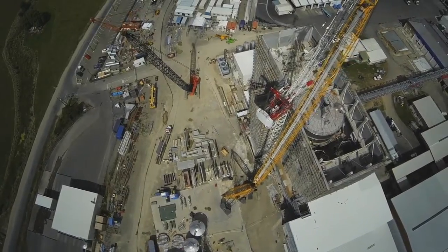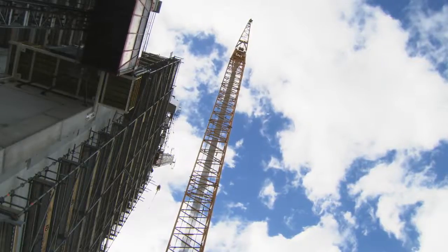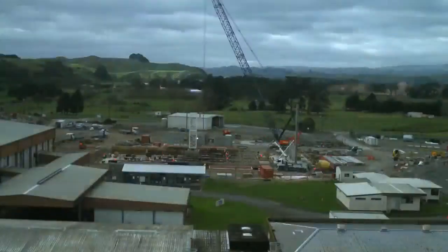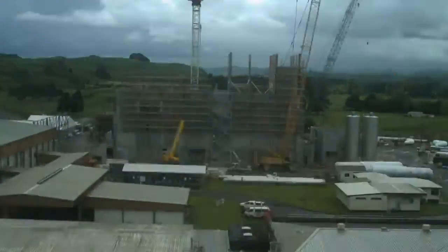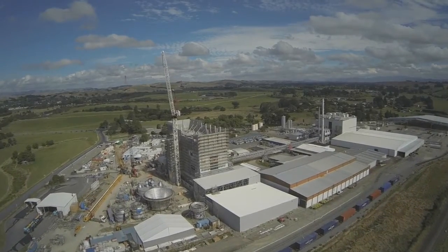The dryer building is fast approaching its final height of 42 metres and, as you'll see, a lot of work has gone into getting these walls up. This building will house the milk powder processing plant.